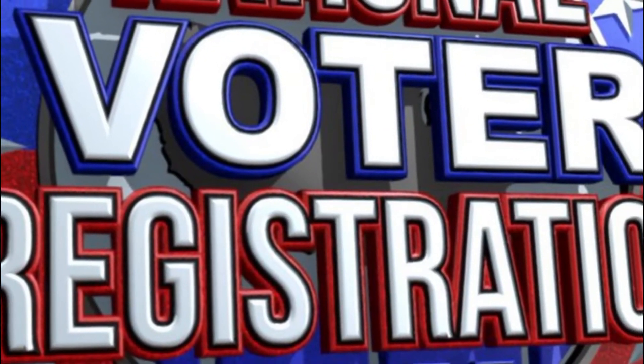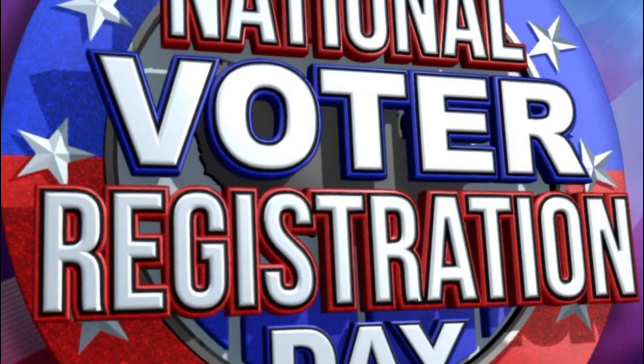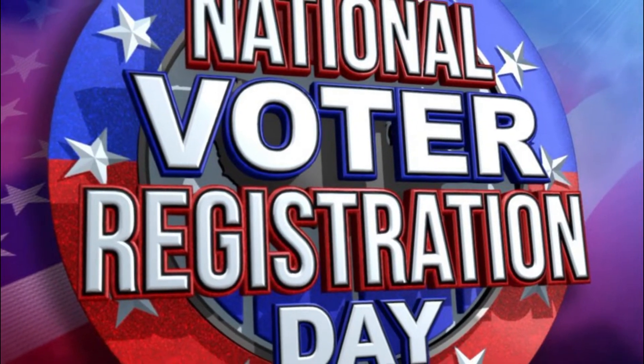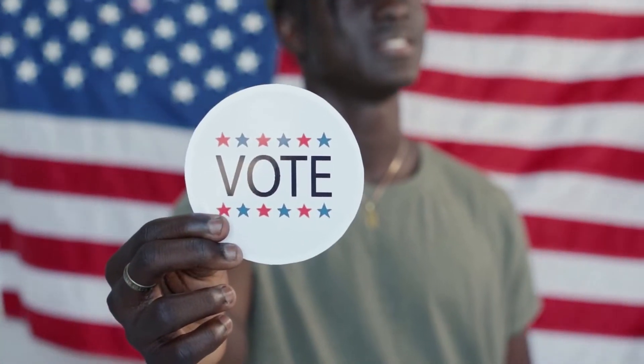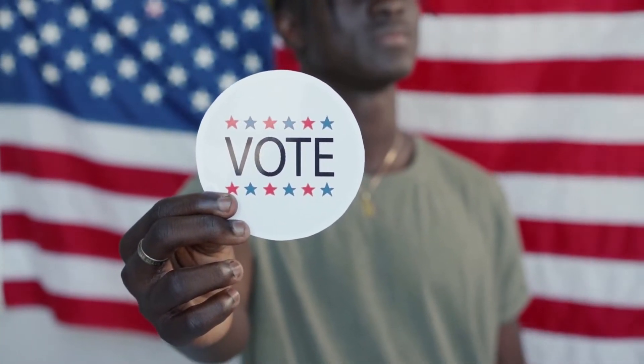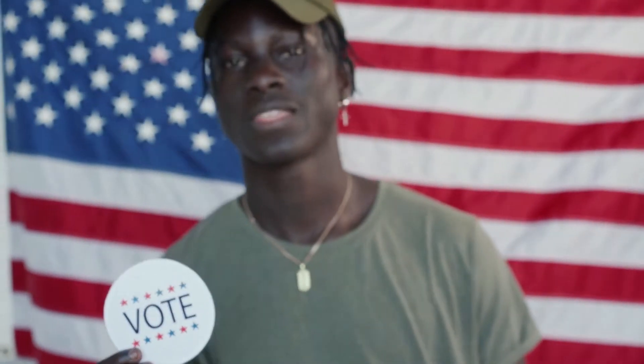On National Voter Registration Day, for democracy to keep marching forward, every single eligible American has to be willing to do their duty and head out to the polls to vote. And since you can't vote in the U.S. unless you are registered, this day is a good day to make sure that you are registered.